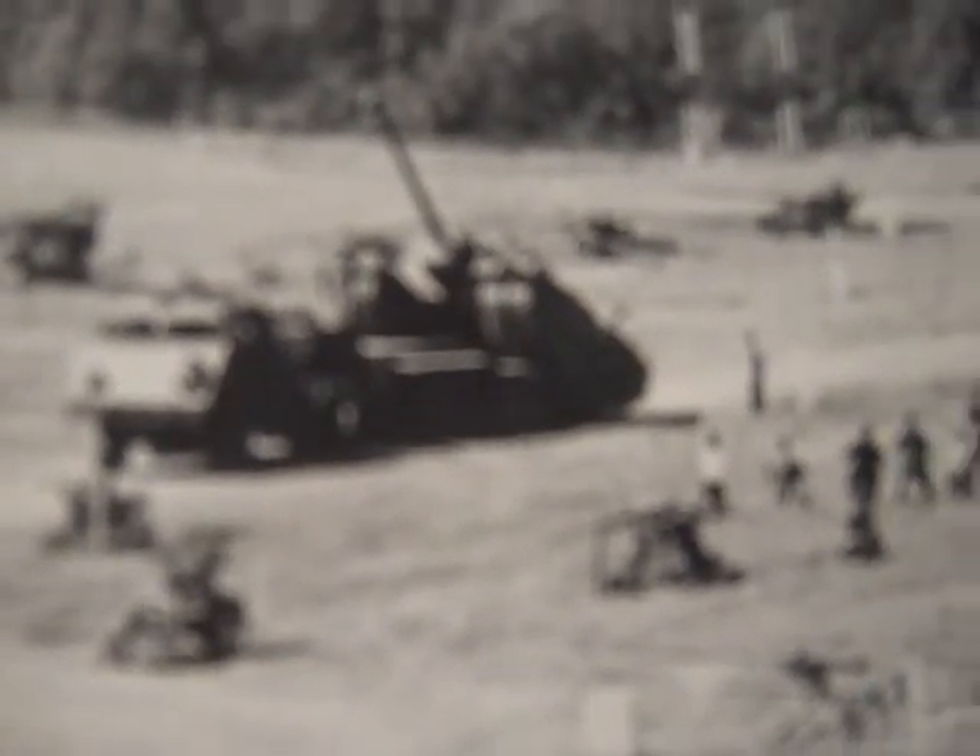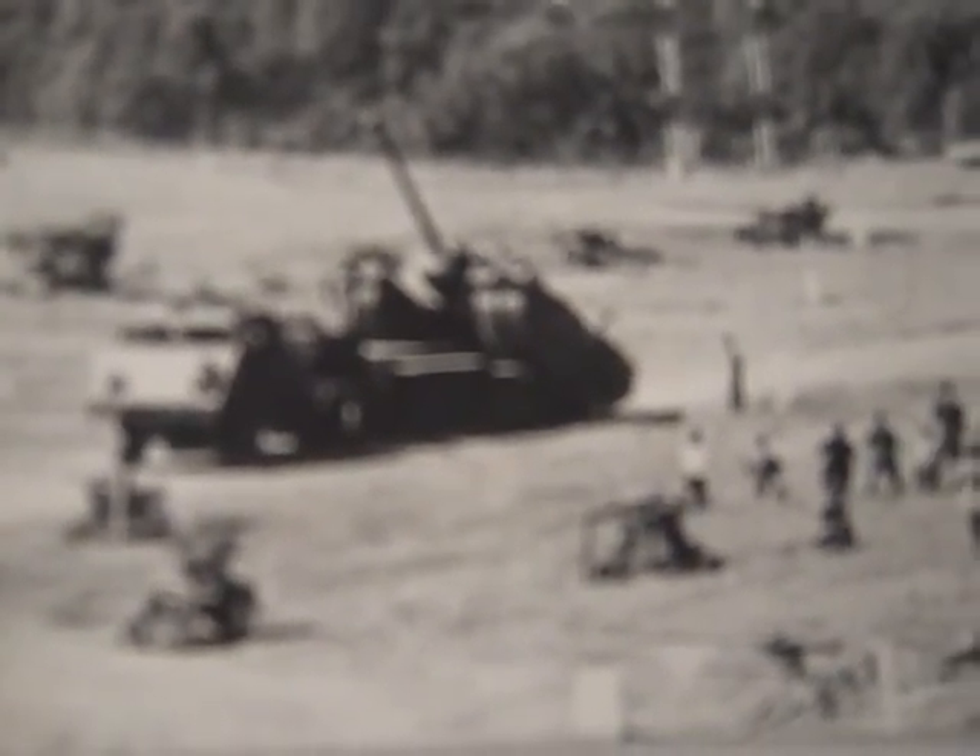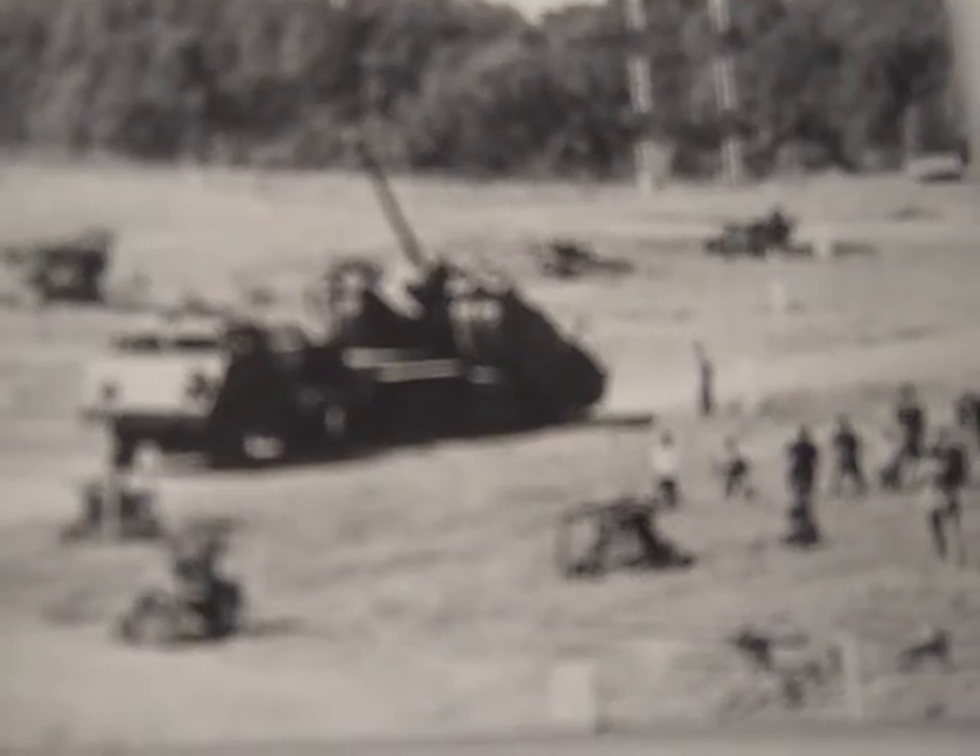The T-28 climbs on its transporter. At the October 3, 1946 demonstration, without such support it could sustain a speed of 11.3 kilometers per hour, and on roads travel about 160 kilometers on its 1,514 liters of gasoline. It crossed a 2.9-meter trench, scaled a 0.61-meter obstacle, and could ford 1.19 meters.